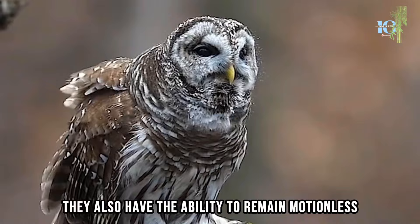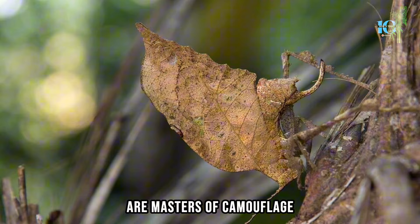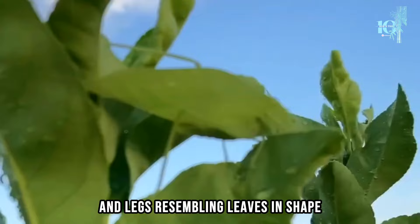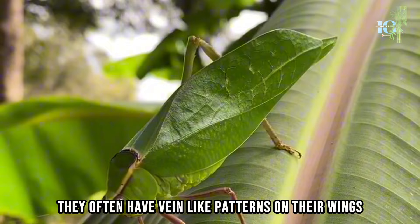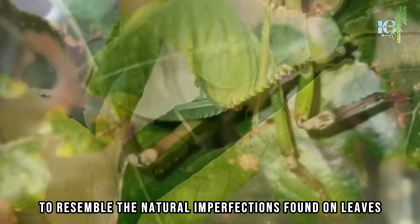Number 3: Leaf katydids, also known as leaf insects or walking leaves, are masters of camouflage. They possess remarkable adaptations that allow them to resemble leaves. Leaf katydids have flattened bodies with leaf-shaped wings and legs resembling leaves in shape, size, and coloration. They often have vein-like patterns on their wings which further mimic the appearance of a leaf. Some species even have irregular edges or lobes on their wings to resemble the natural imperfections found on leaves.